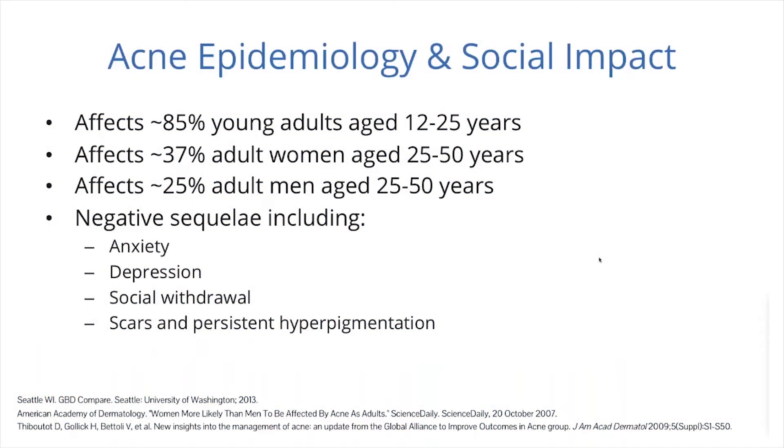Acne is very prevalent, with significant epidemiological and social impact. It affects up to 85% of individuals aged 12 to 25, as well as 37% of adult women aged 25 to 50, and about 25% of adult males in the same age range. Aside from clinical aspects and scarring, negative sequelae include social withdrawal, anxiety and depression, and patients being very self-conscious about their skin.